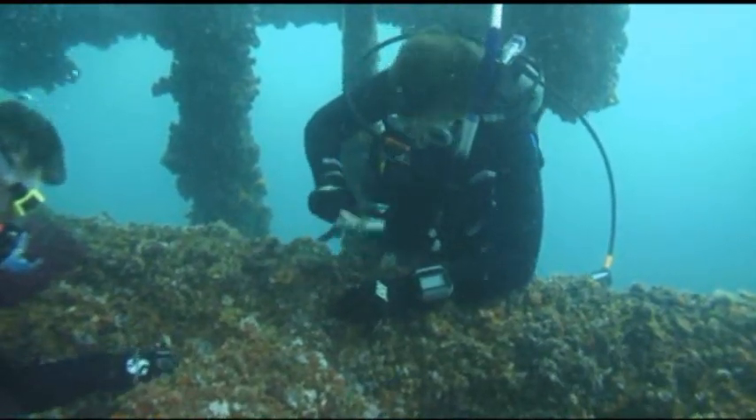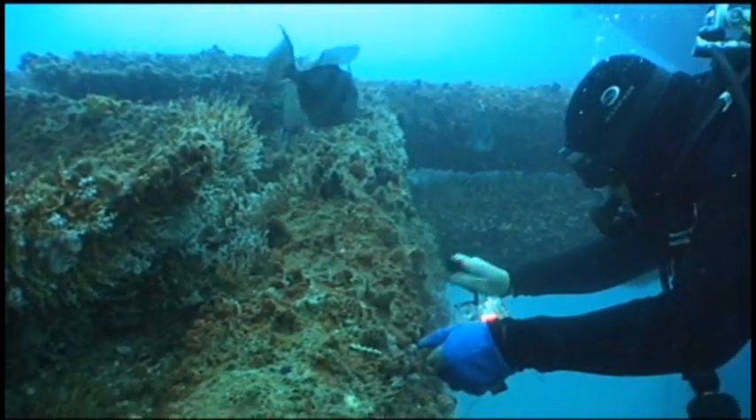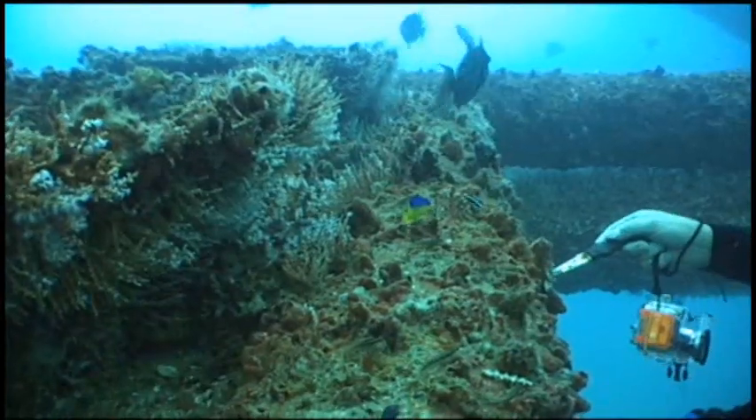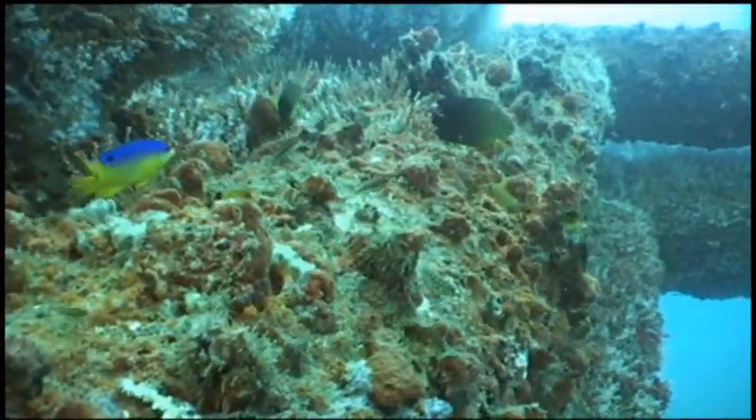This scientist, Steve Kolian, is studying the population dynamics of platform ecosystems. He is cutting open a sponge to discover the types of fish that capitalize on a free lunch.